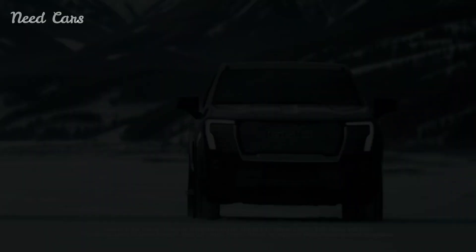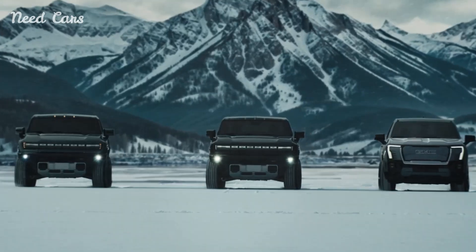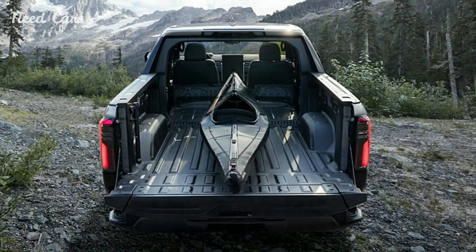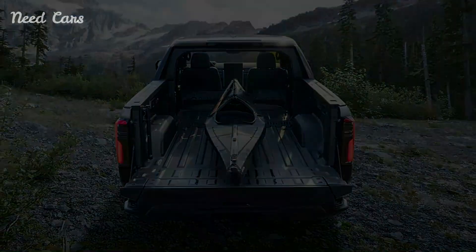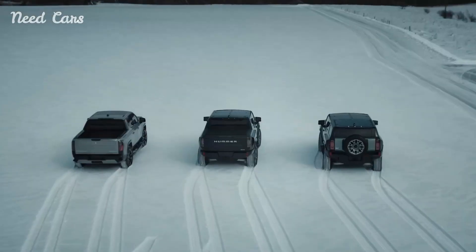However, it's noteworthy that the Ford F-150 Lightning Platinum is available for $87,090, while the Chevrolet Silverado EV RST First Edition starts at $94,500.